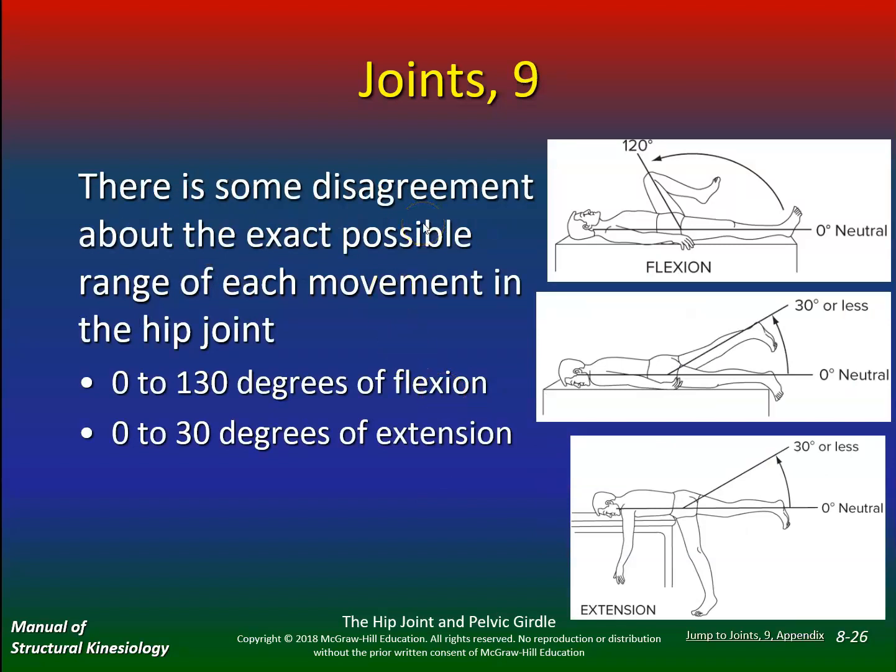There's some disagreement about the exact range of movement in the hip joint. Flexion is zero to 130 degrees — some of you don't have this, you may be at 90 or 100. That's why not everybody has the range of motion for sumo squats — you'll compensate at the back, get that butt wink. Extension is zero to 30 degrees. If you don't have that extension, you'll extend at your low back instead.